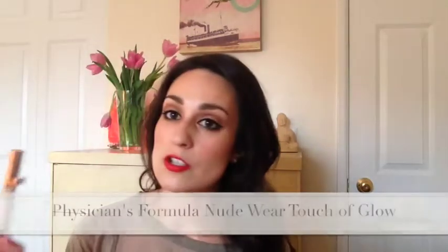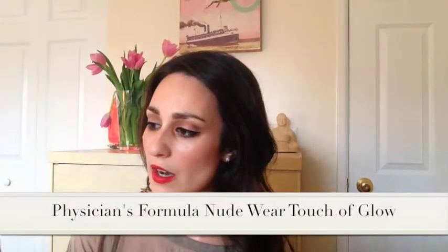It's the Physicians Formula nude wear concealer highlighting pen. I wasn't a huge fan of it - it was quite a light, watery consistency and I blended it in with a brush. I think next time I'm going to try blending it with my fingers. It's a very matte eye with a tiny cat flick winged liner, and then my Christian Dior 999 lipstick, which was a birthday gift. I hope you guys enjoy!